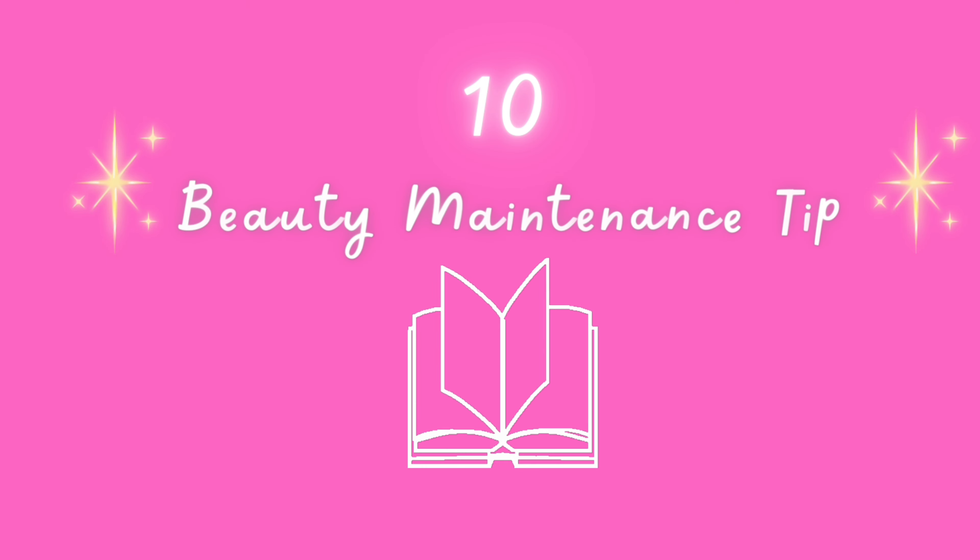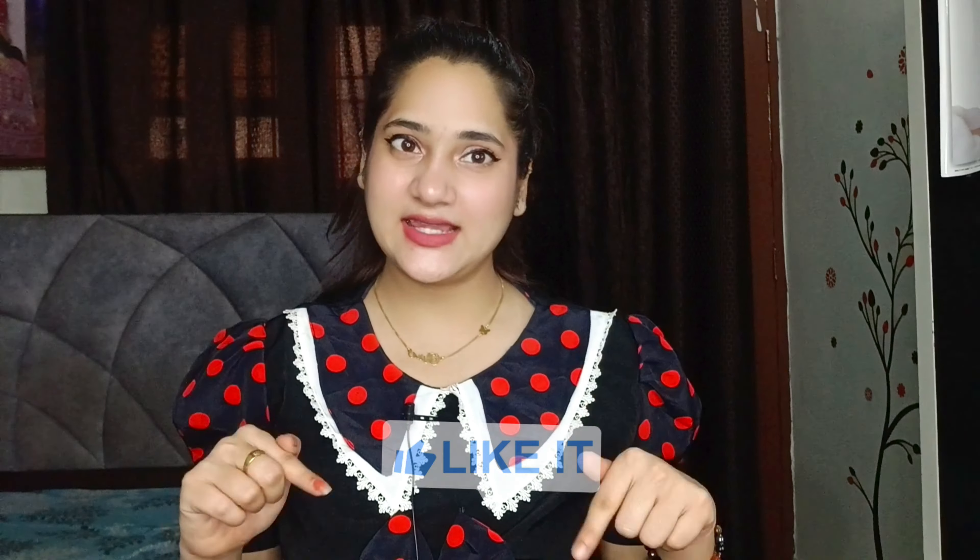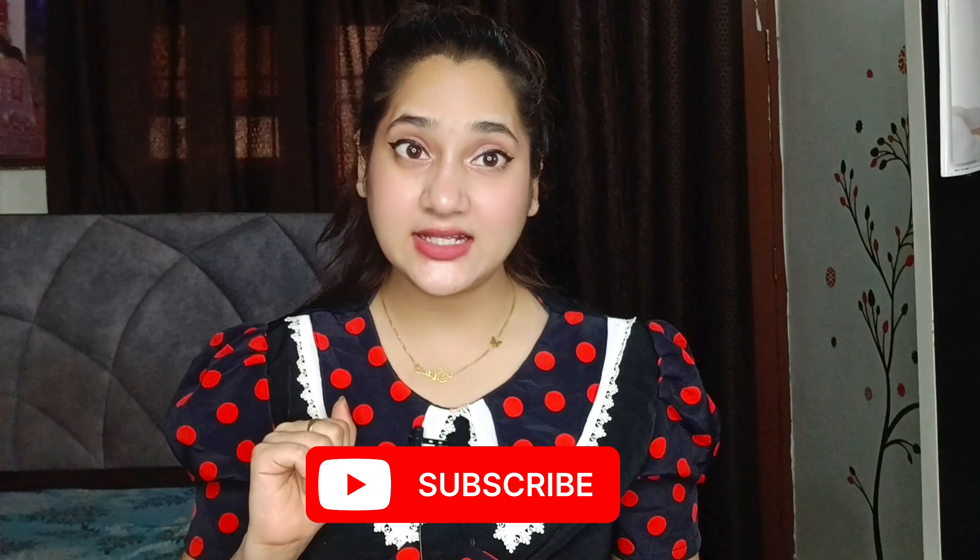Cuties, yeh thi woh 10 tips jo har ek teenage girl ko pata honi chahiye, jo bahut zyada important hain aur jo kahin na kahin aapki beauty ko bhi bahut zyada enhance karengi. That's all for today — agar aap logon ko yeh video informative lagi ho, then please hit that like button and don't forget to subscribe my channel. Agar aisi hi aur tips chahiye hain, till then stay tuned and bye-bye!